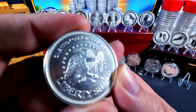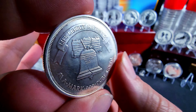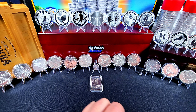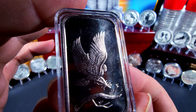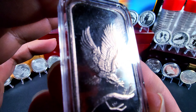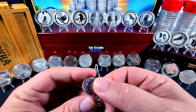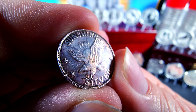And this one I picked up just last week — just your basic round with the old school eagle on the back. Then I've also got things like this little bar — this is a Silvertown Bar, great depiction of the American Eagle. And there's this little tiny guy with the little eagle on the back — Sunshine Mint.